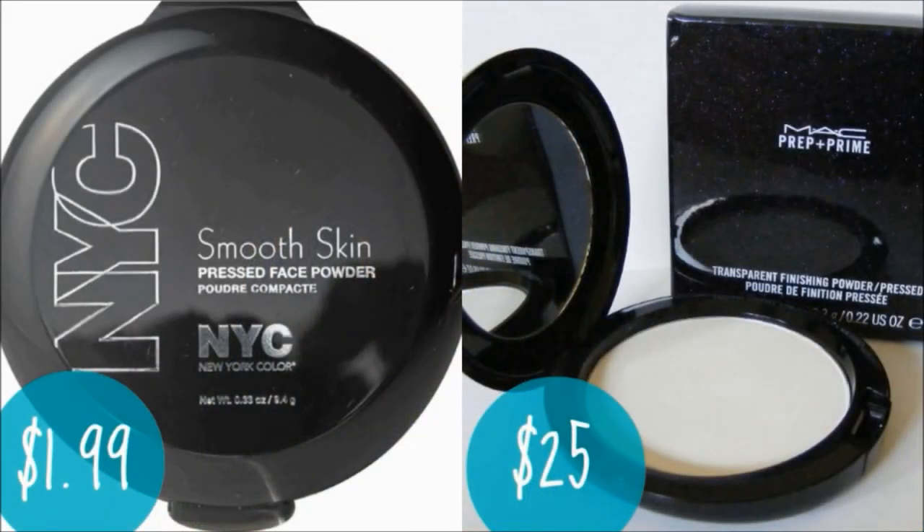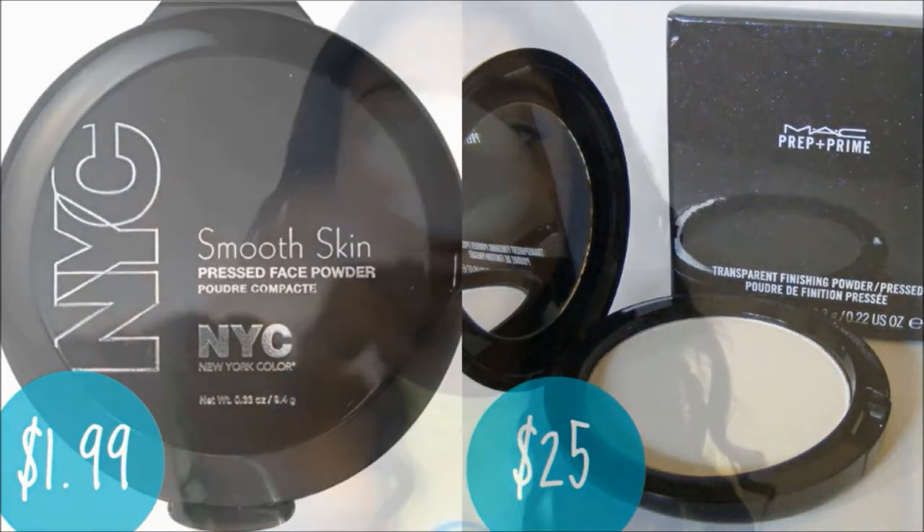I'm going in with my NYX Smooth Skin pressed powder, which is a translucent powder. It costs $1.99 and the Mac version costs $25. I'm putting it on any areas that look oily, which is usually my nose, forehead, under my eyes, and around my chin area.